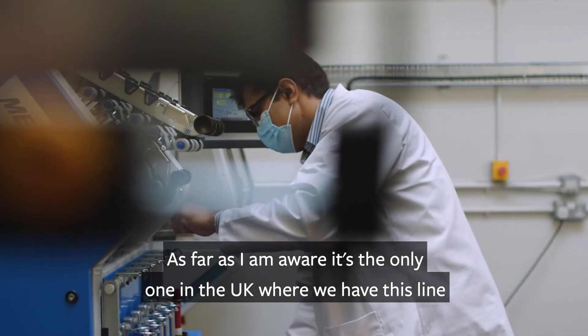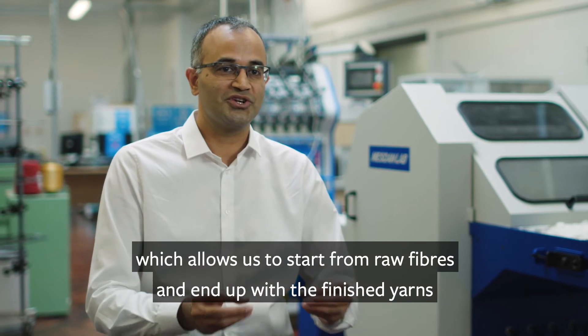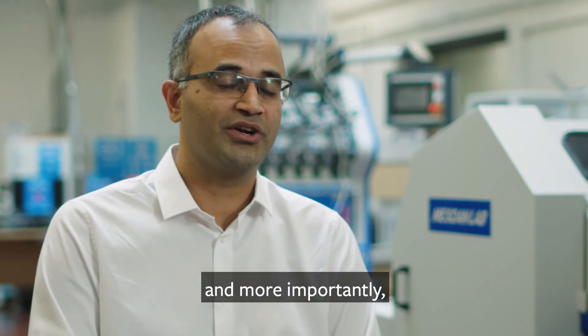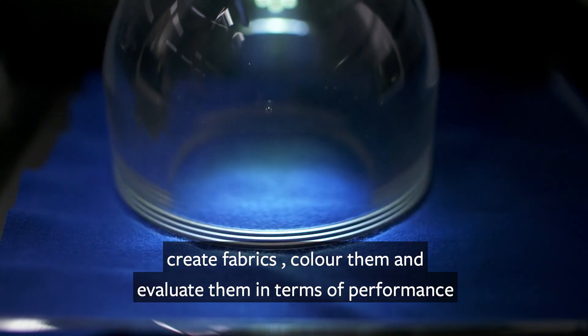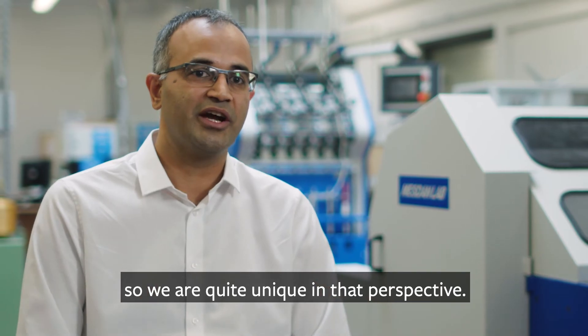As far as I am aware, this is the only line in the UK that allows us to start from raw fibers and end up with a finished yarn. And more importantly, within the University of Leeds, we can take those yarns, create fabrics, color them, and evaluate them in terms of performance. So we are quite unique in that perspective.